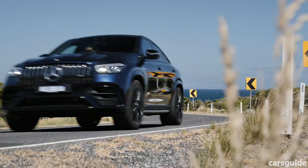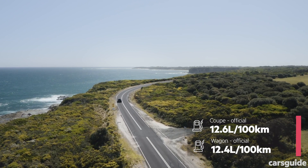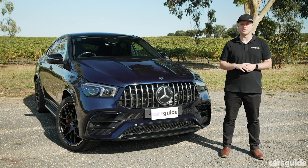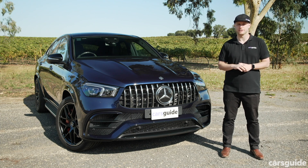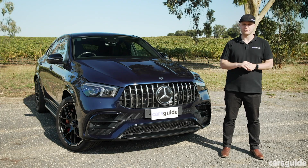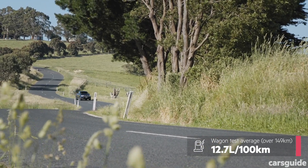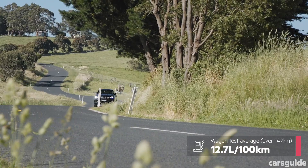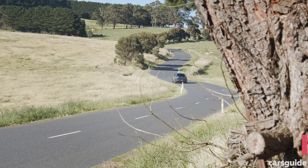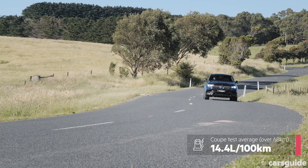The GLE 63 S's fuel consumption on the combined cycle test varies by body style, with the wagon averaging 12.4 litres per 100 kilometres while the coupe requires 0.2 litres more. When you consider the high level of performance on offer, both claims are pretty reasonable, made possible by engine cylinder deactivation technology as well as the 48-volt EQ Boost mild hybrid system with coasting and extended idle stop functionality. In our real-world testing with the wagon, we averaged 12.7 litres per 100 kilometres over 149 kilometres. In the coupe, we averaged 14.4 litres over 68 kilometres, though both launch routes mainly consisted of high-speed roads, so expect higher figures in metropolitan areas.